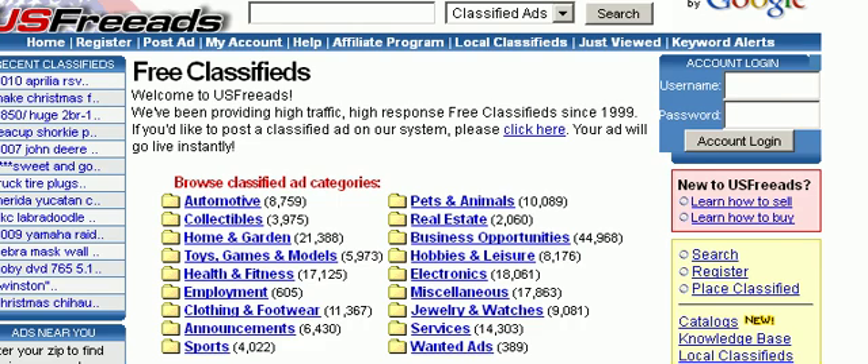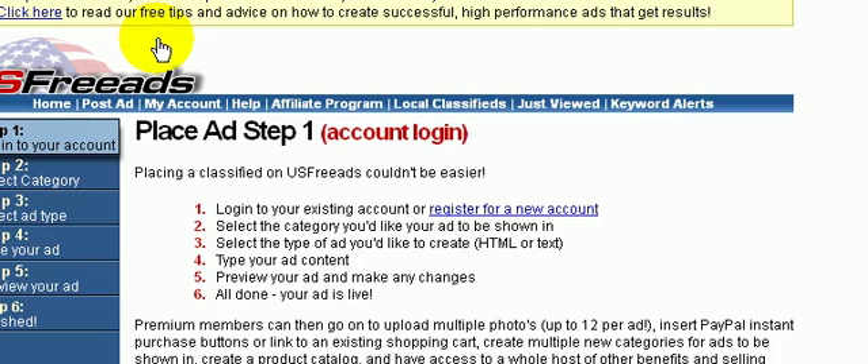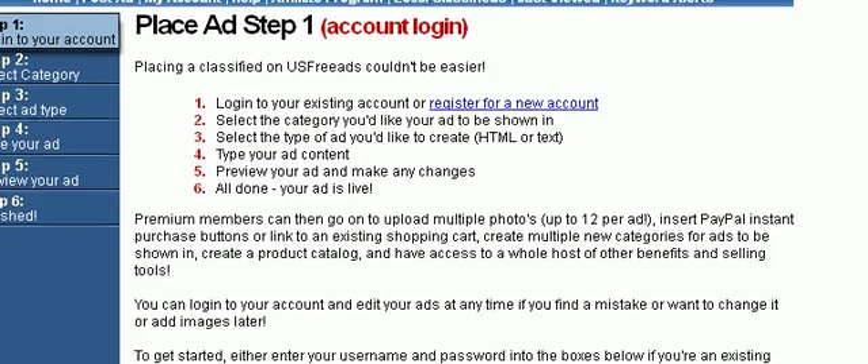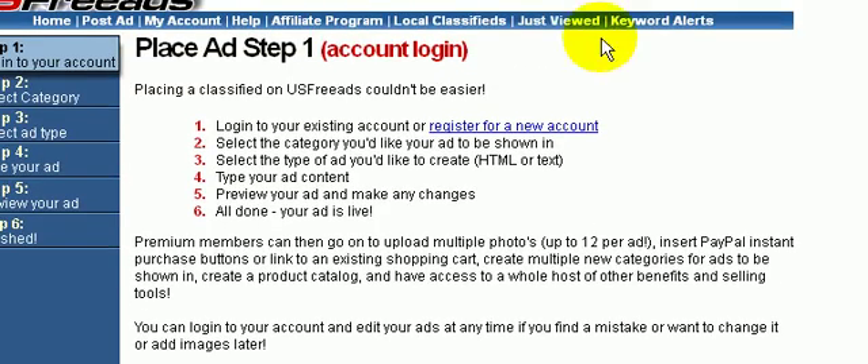We're back on the homepage here. A couple other things I want to cover: if you want to post an ad, it's very easy — you would just click on the link here on the menu bar. You'd have to register first. Also, they have an affiliate program if you want to recommend the site to others as a good traffic source.